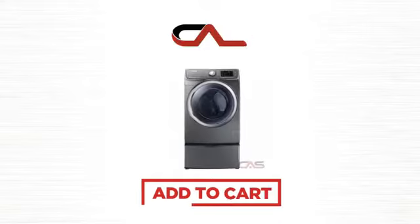So click to order now, or check out our hot deals at Canadian Appliance Source. We'll see you next time. Thank you.